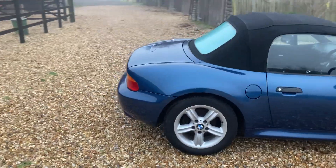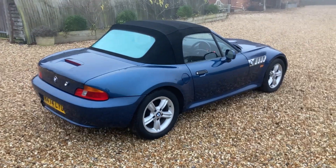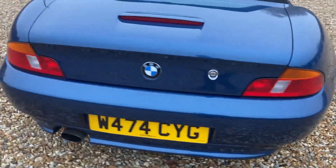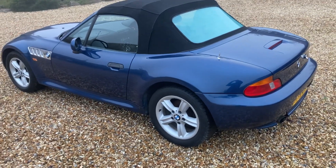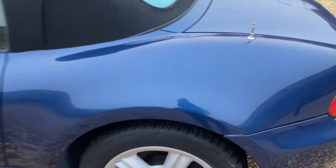It's got a blue tinted rear windscreen. The hood is in good condition, all the lights are good. Very, very clean inside.